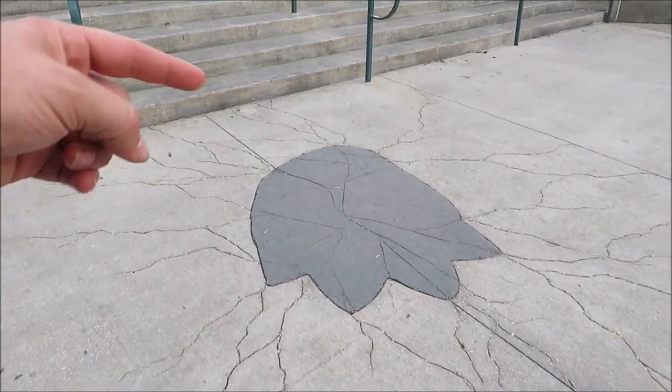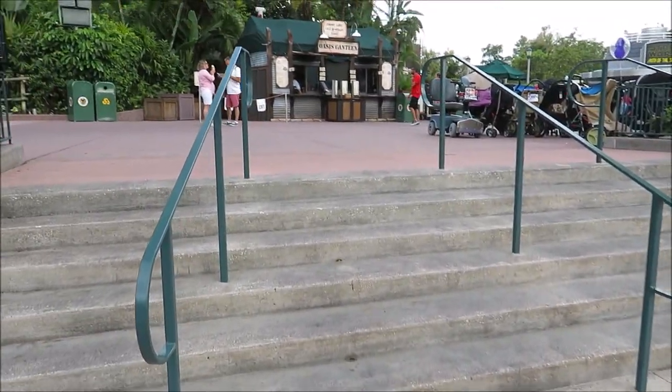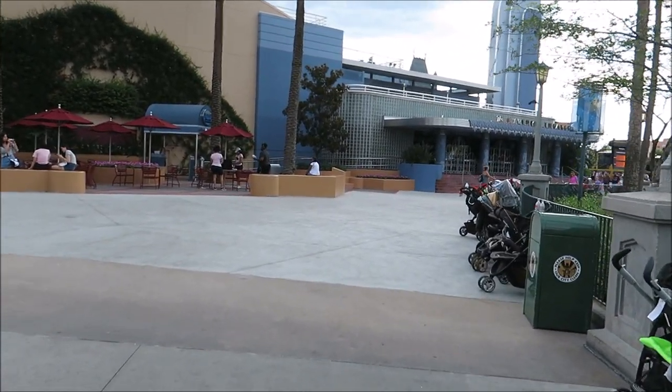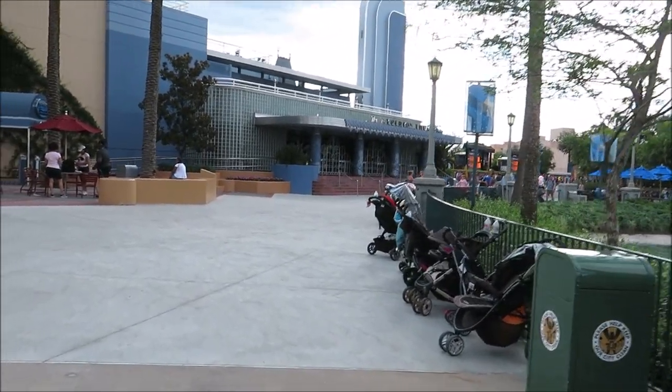Look at that — like she just walked down here, hopped in the water and sat down. This part's open now! We noticed the repaving construction area right here is finally open, all done. Brand new walkways — look at that.